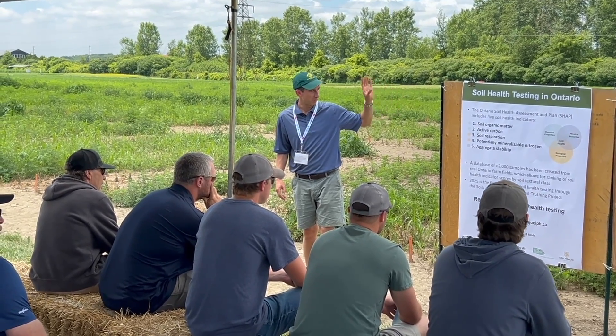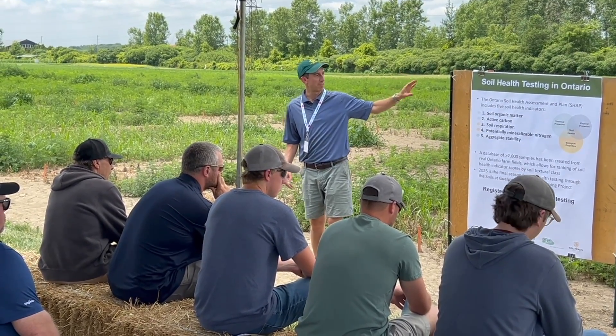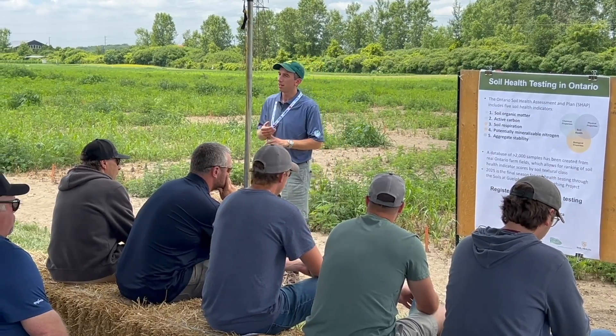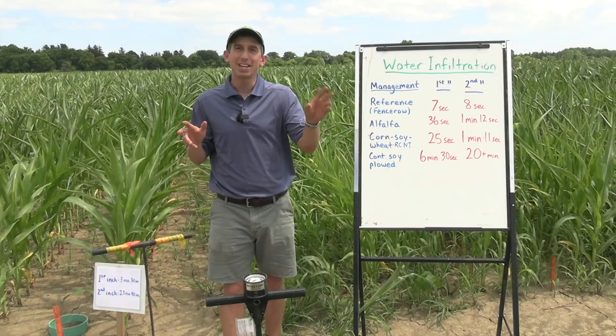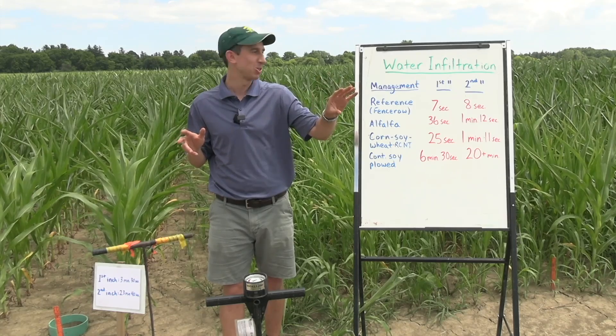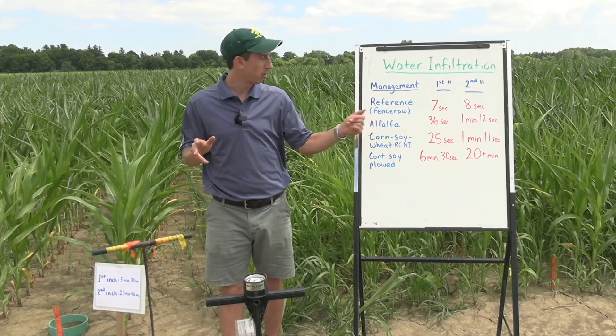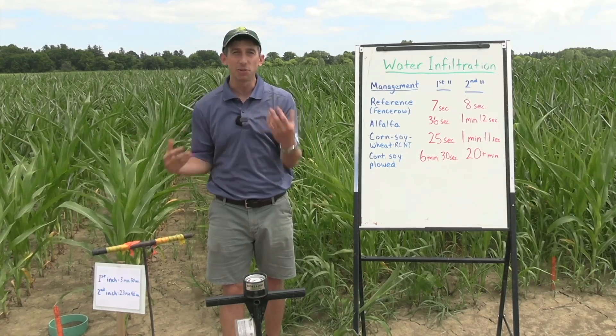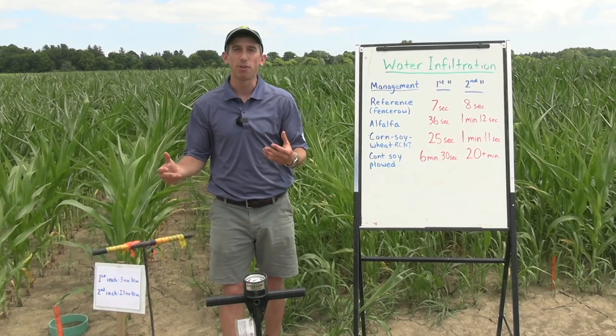We're here at Ridgetown looking at soil health evaluation — what can you do in the field to get a sense of how well your soil is functioning. We looked at differently managed soils, from a fence row non-agricultural soil through to a perennial crop like alfalfa or a corn-soybean-wheat rotation, all the way to continuous soybeans with plowing every fall.